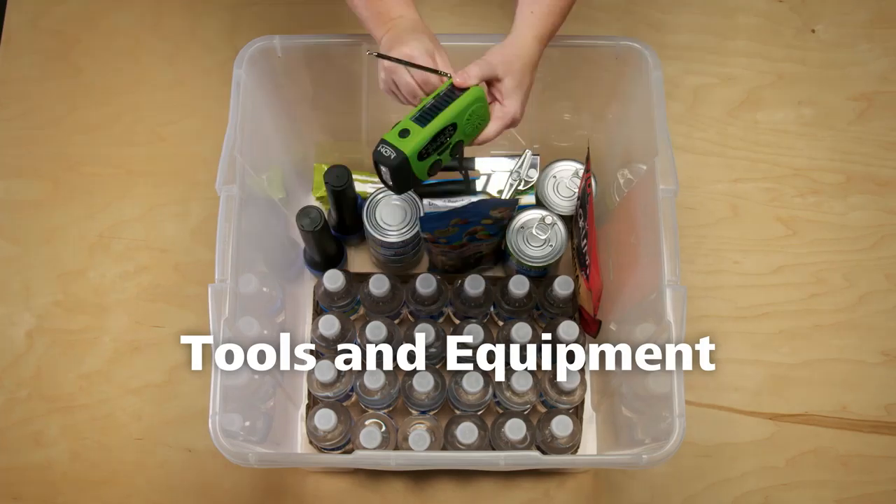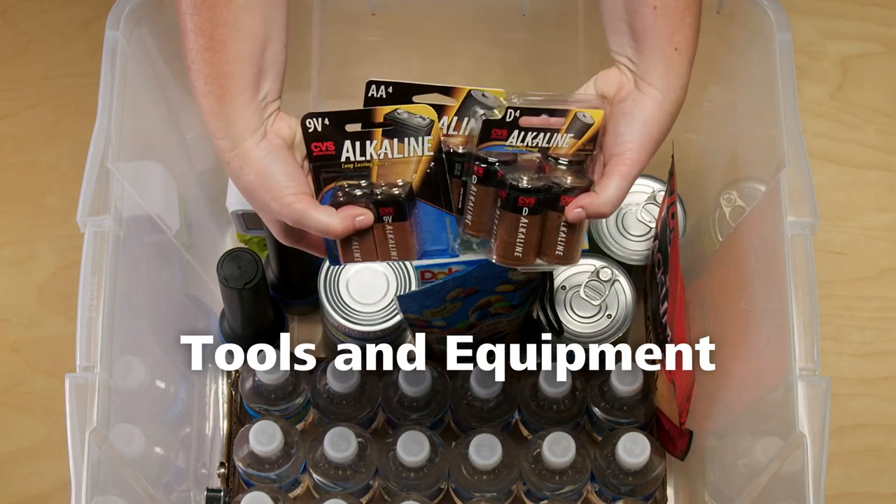You'll need lights, a radio, hand tools, and a travel clock, plus extra batteries.